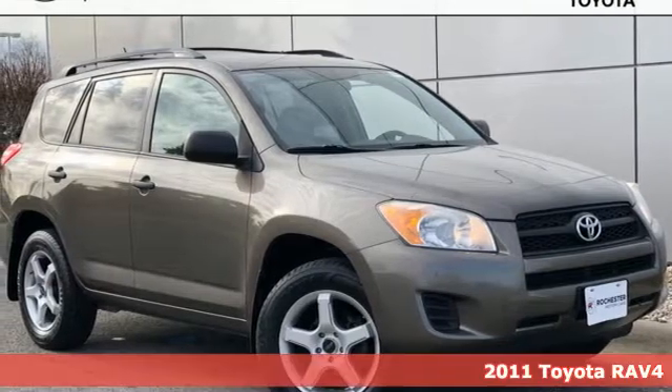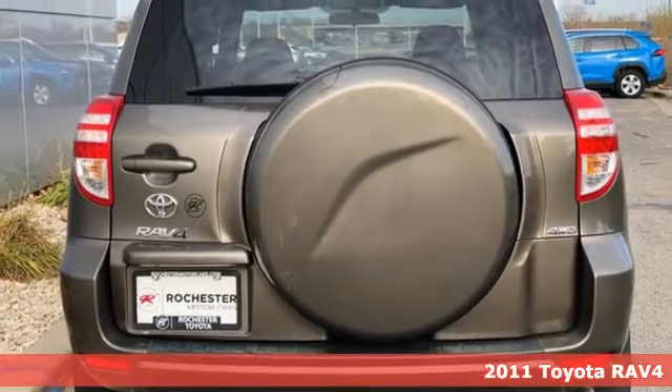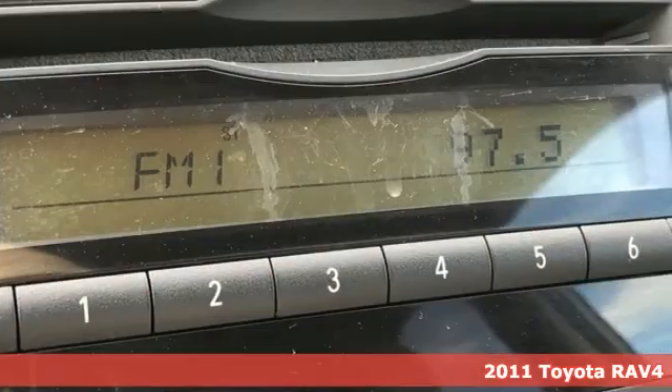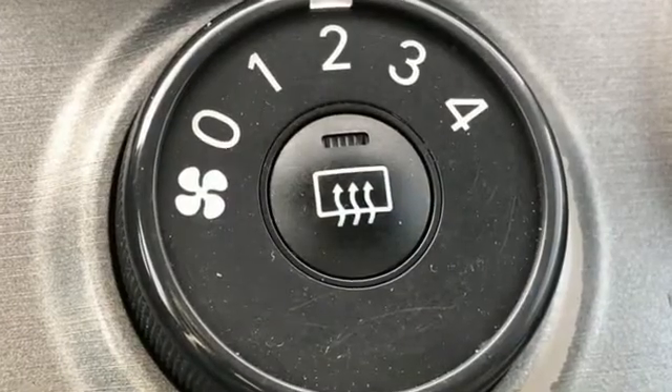It's a 2011 Toyota RAV4. One-touch power windows, remote-powered door locks, steering wheel cruise controls, and four-wheel anti-lock brakes all come standard in this hot, compact crossover SUV.